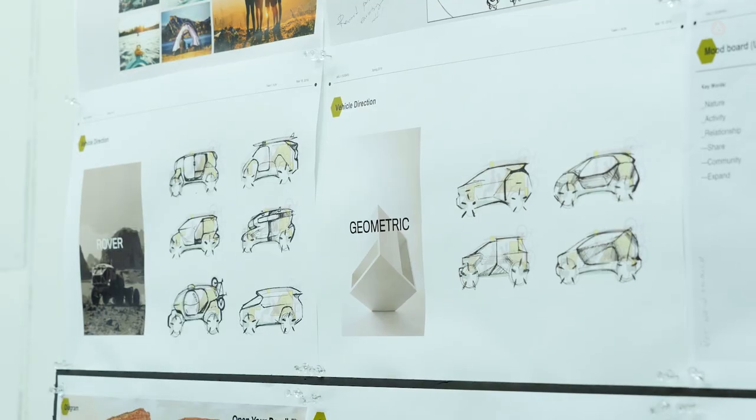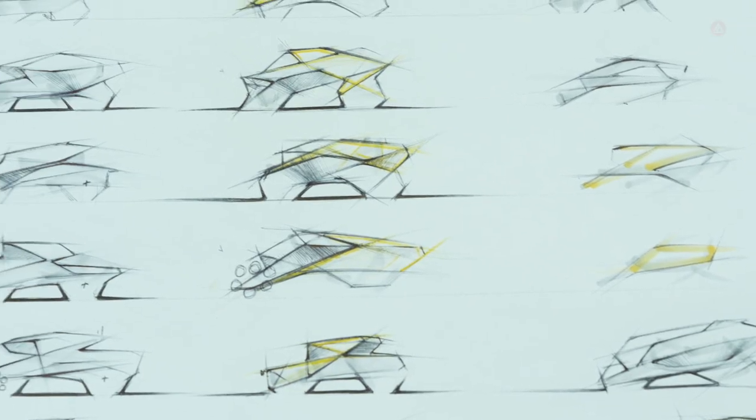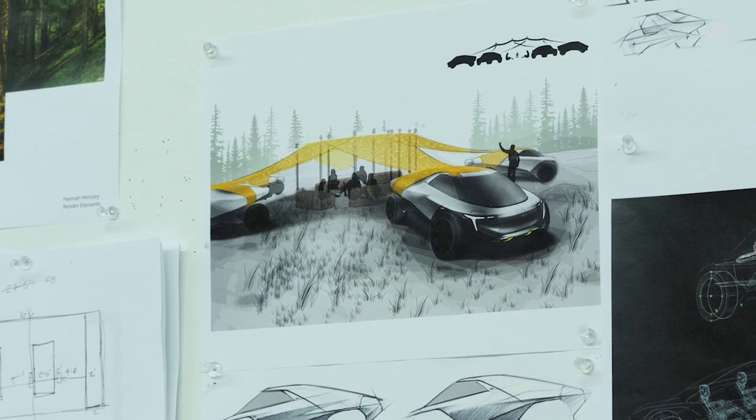After midterms, the students have pitched their best ideas to the corporate client. The corporate client has decided on an idea for them to follow through as a final design — refine it, finalize it, and implement it as a cohesive story.